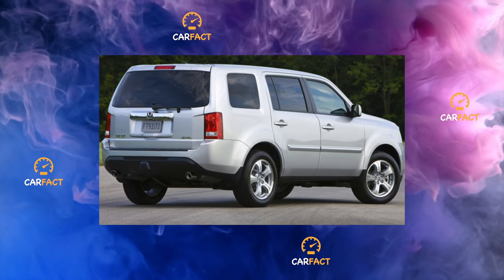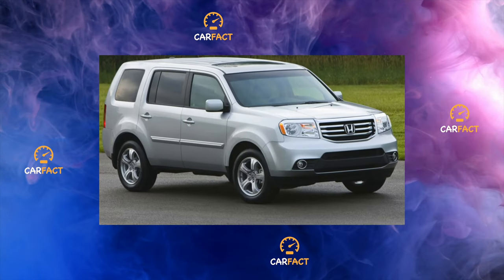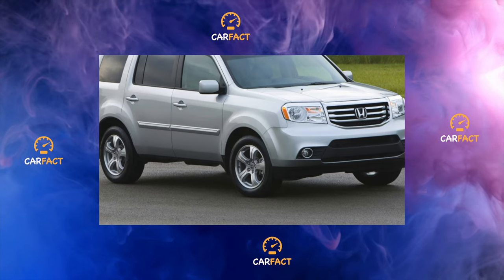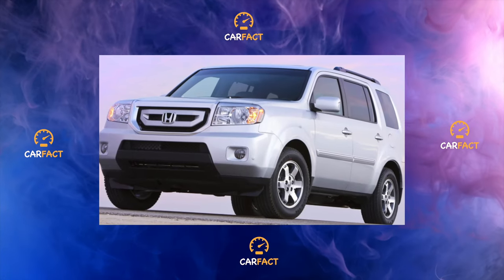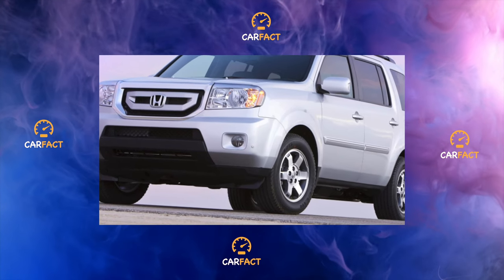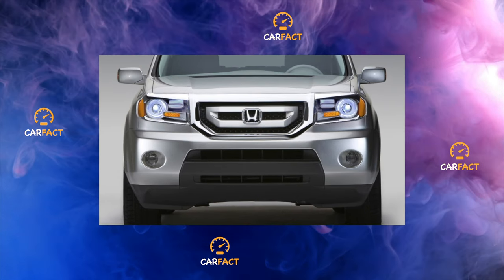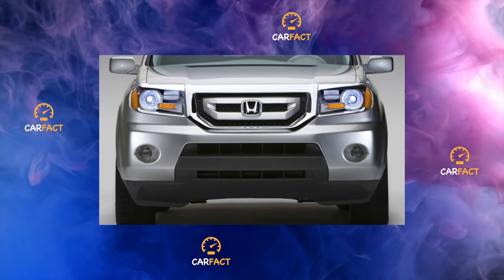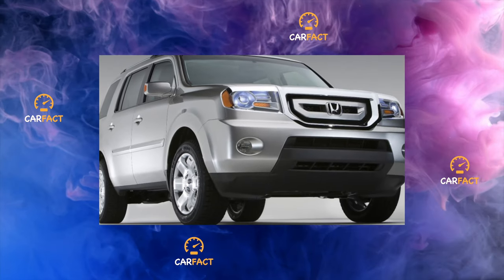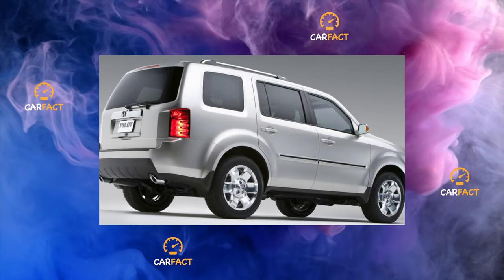Due to rust formed on the fifth door, a whole recall campaign was organized during which the paintwork was redone on that body part. Among Honda Pilot II owners, the problem of a weak windshield that cracks even with weak contact with foreign objects is also well known. Some especially unfortunate owners managed to get a crack across their field of vision a couple of times a year — thankfully, cheap Chinese aftermarket replacements are available. The headlight lenses, covered with haze on both sides, add to the sad statistics.